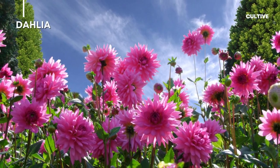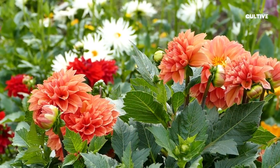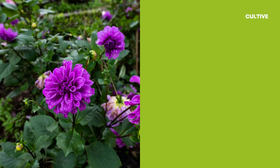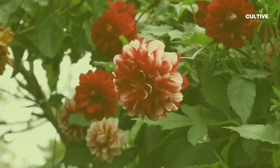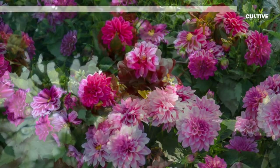Number 5: Dahlia. Dahlias are gorgeous flowers that come in a wide range of shapes, sizes, and colors. They have intricate blooms with layers of petals, creating a stunning display. Dahlias are a popular choice for adding beauty and drama to gardens and floral arrangements.